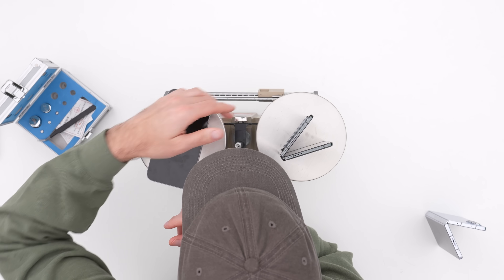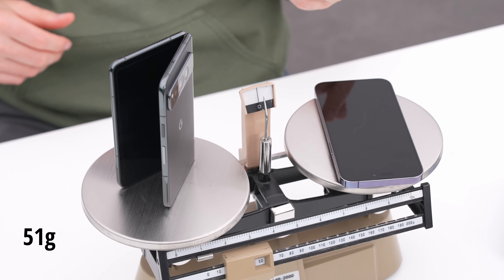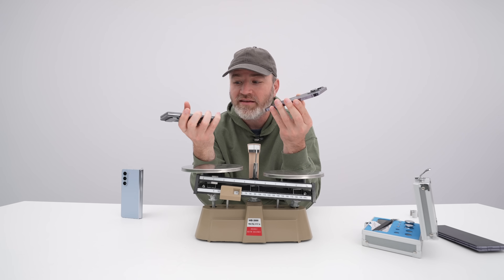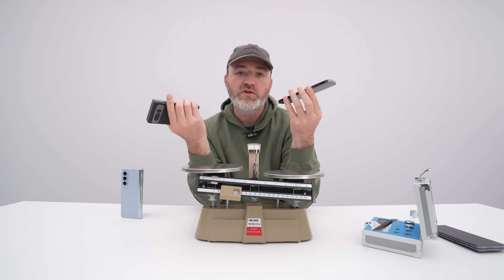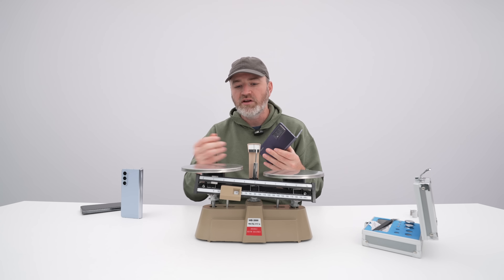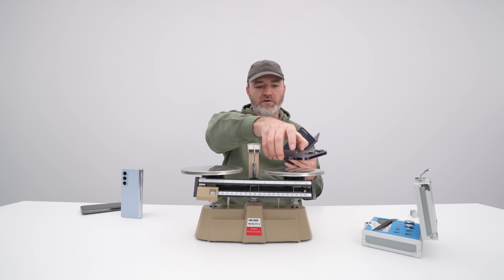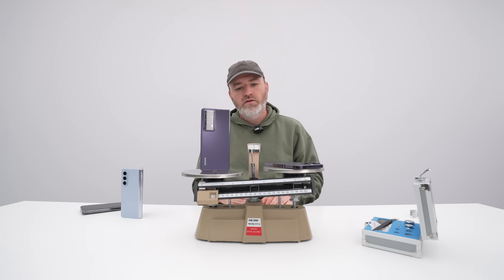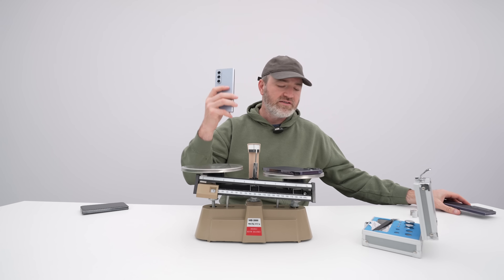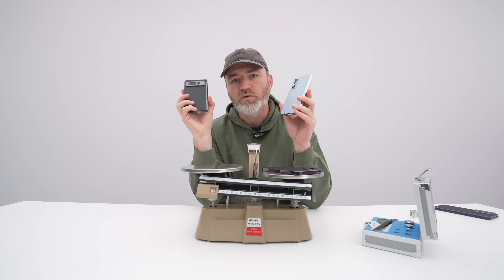An iPhone 14 Pro Max — already a big phone by most standards — doesn't even dent it on the scale. To see the Pixel Fold be quite a bit heavier than that showcases one of the downsides of folding phones in general. It makes it all the more impressive that the Honor Magic V2 is essentially the same thickness and weight as a non-folding iPhone. The Z Fold 5 fits in the middle, and the Pixel Fold is the heaviest of the bunch — the most brick-like.